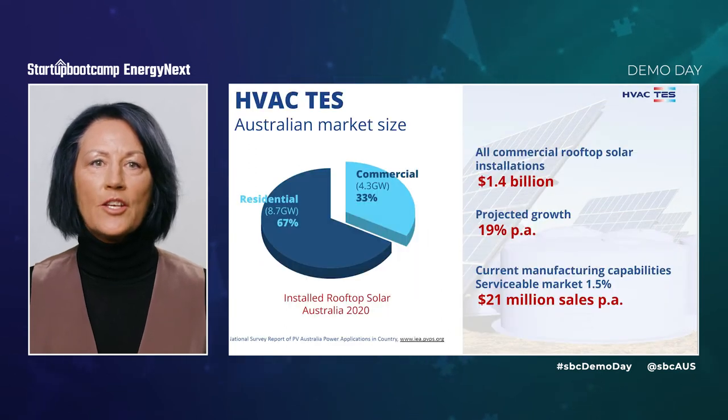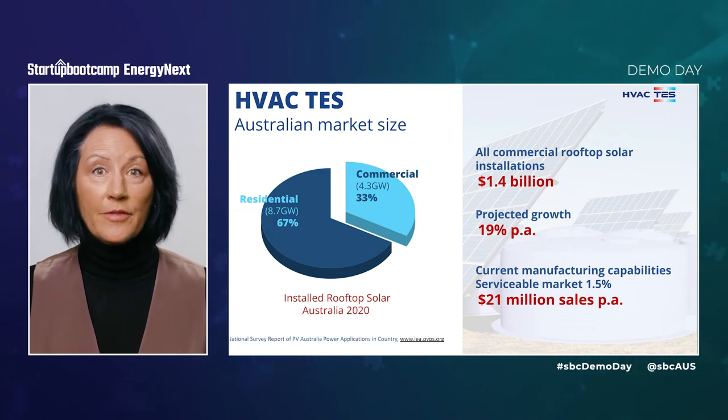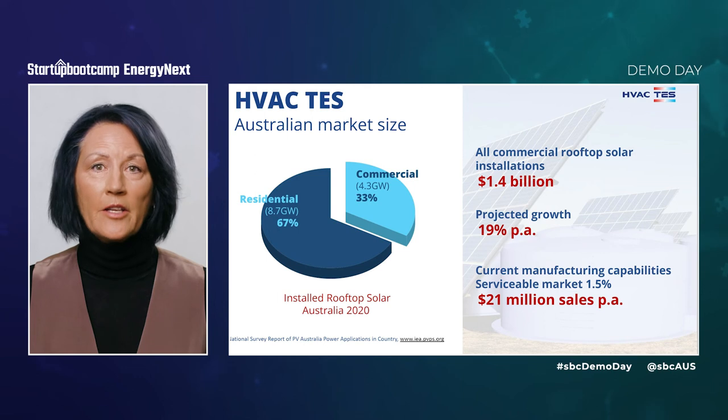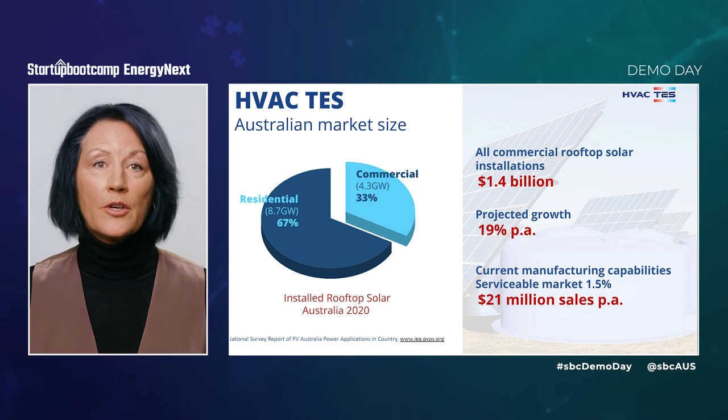While the global potential is huge, our initial focus is on commercial customers with rooftop solar. If we supplied HVACTES to this existing market in Australia today, that would equate to $1.4 billion in sales and the market is growing by 19% a year. With our current manufacturing capabilities, we can service 1.5% of the market, generating $21 million per annum.